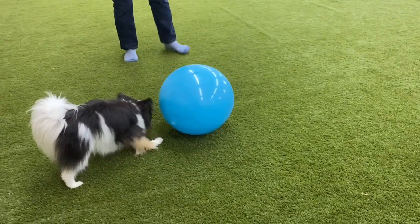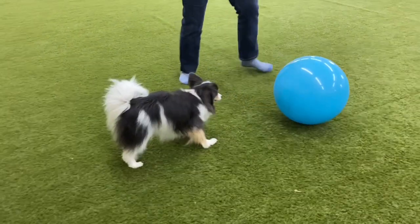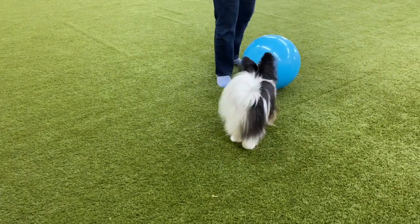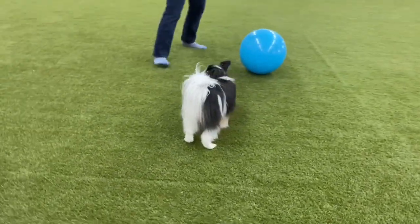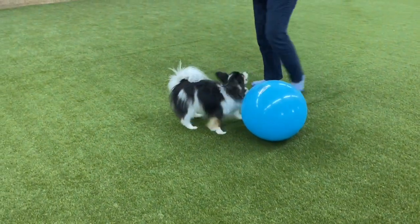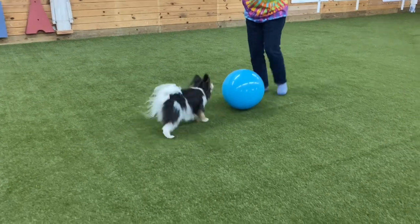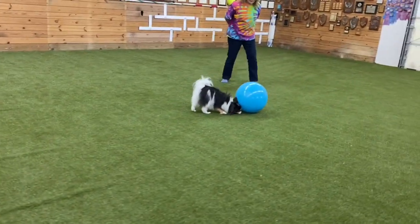Remember, dogs learn by trial and error. By putting his feet up on the ball, he realizes that's not the way to get the cookie. Eventually the unrewarded behavior of putting your feet up on the ball will extinguish itself, and we will be left with a dog that chooses to use his nose to push the ball. The beauty of letting dogs problem solve is that when they figure something out, they remember it forever.